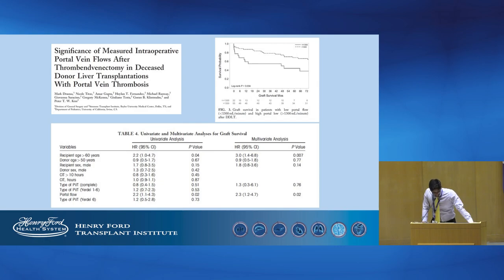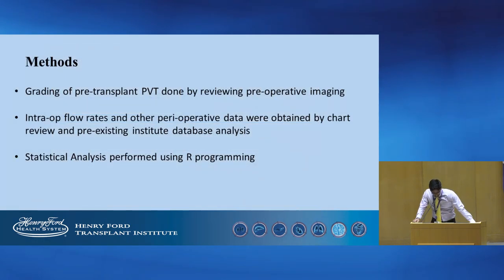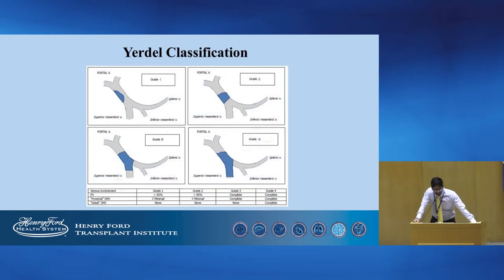Hence, we aim to examine this association between portal flow and post-transplant outcomes at our center, in addition to the impact of pre-transplant portal vein grade. The grading of pre-transplant portal vein thrombosis was done by reviewing pre-operative radiological imaging. Intraoperative flow rates and other perioperative data were obtained by chart review. The statistical analysis was performed by our programming. Yertl classification was used to classify the degree of PVT.